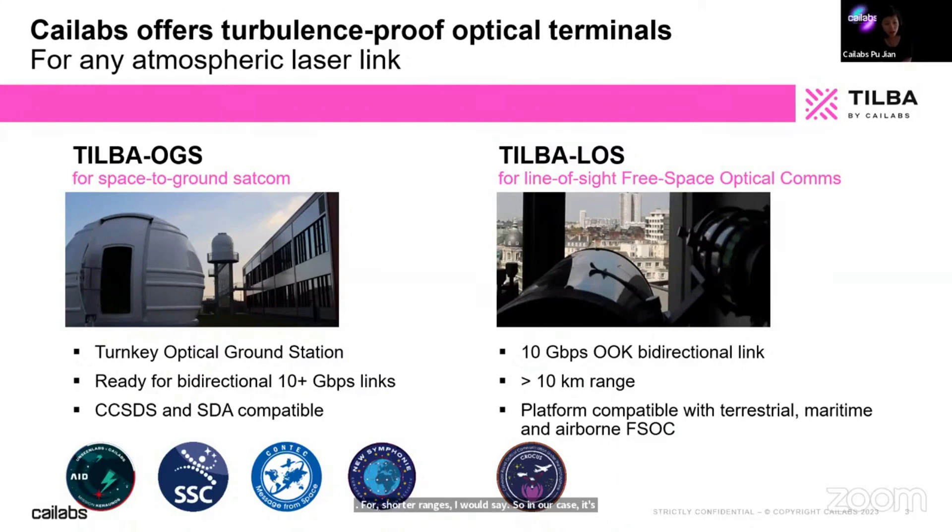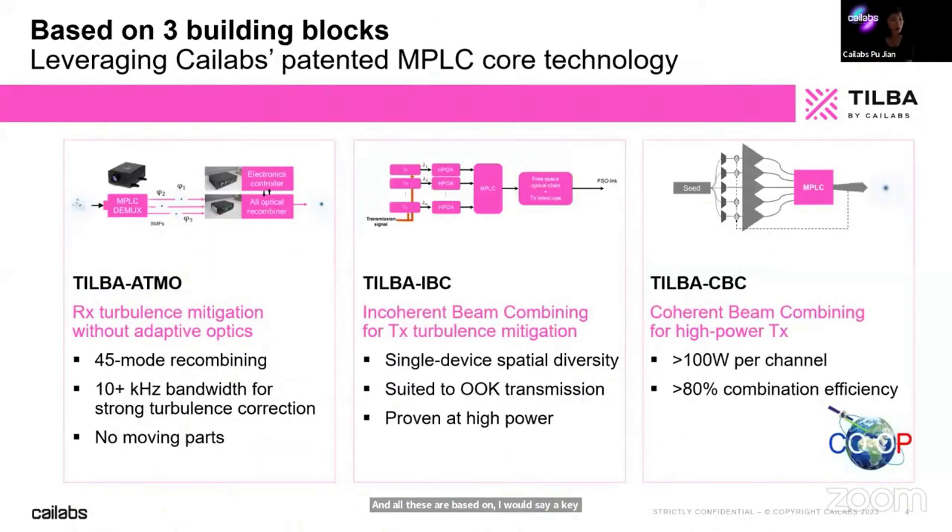We are able to offer 10 gigabit per second bidirectional links above a range of 10 kilometers. Our key differentiator is our ability to correct atmospheric turbulence. These differentiators are based on three building blocks, all rooted in Kailabs' beam shaping technology called MPLC — multi-plane light conversion — which is our core technology.